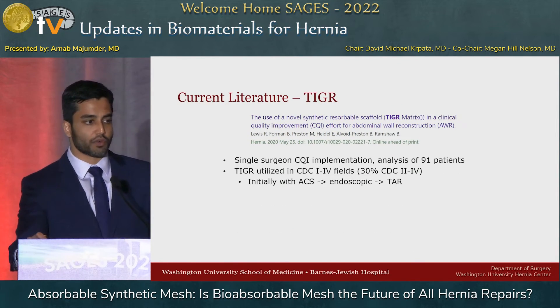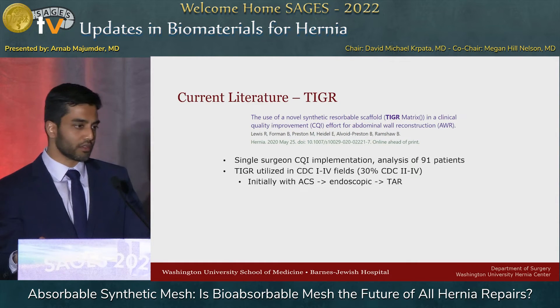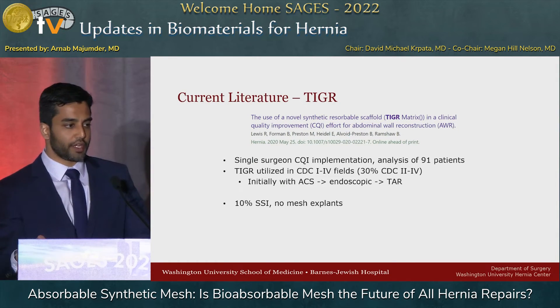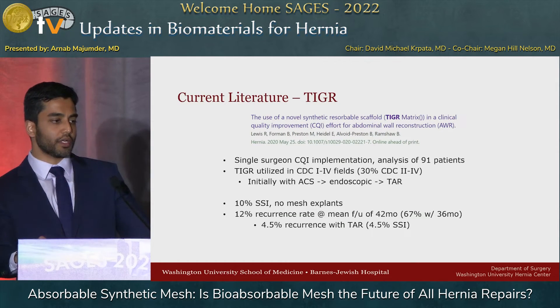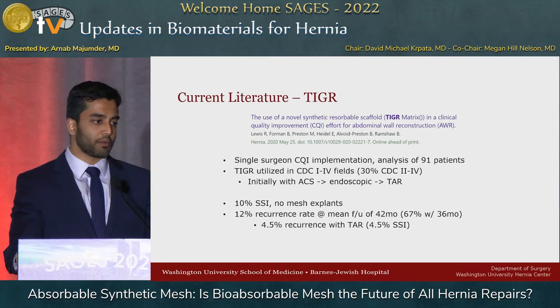There's not too much about TIGER unfortunately. This was a single surgeon series done as a CQI implementation, so it has selection bias issues. They analyzed 91 patients — a pretty heterogeneous mix of fields, everything from clean to fully dirty wound infection cases. Technique changed as well: they went from anterior components to endoscopic and eventually TAR as the study progressed. They reported an overall 10% SSI rate — hard to interpret with that mix of cases and techniques — and a 12% recurrence rate at a mean follow-up of 42 months, though only about two-thirds of patients were followed for three years. When they looked at changing technique to TAR, those patients had a significantly improved recurrence and SSI rate, down in the 5% range.